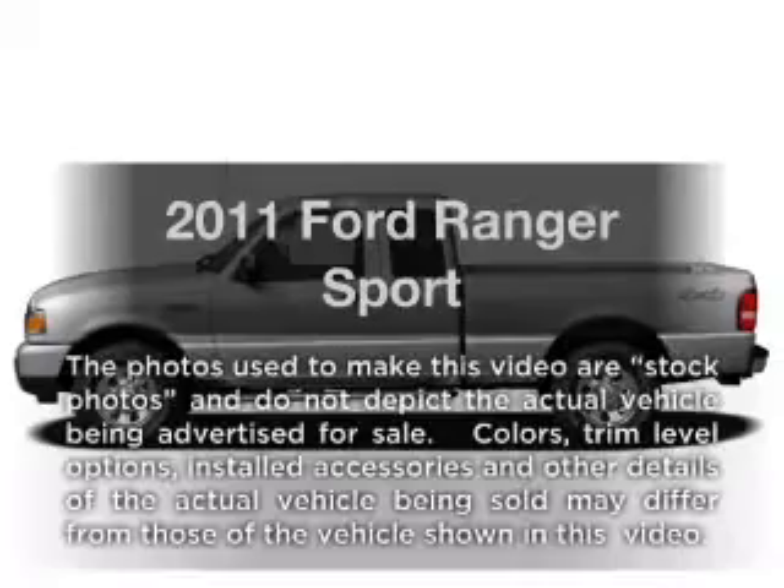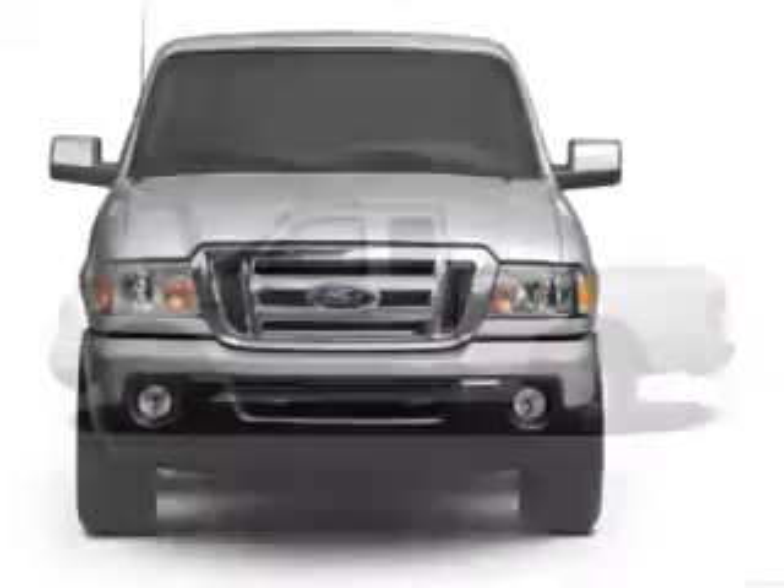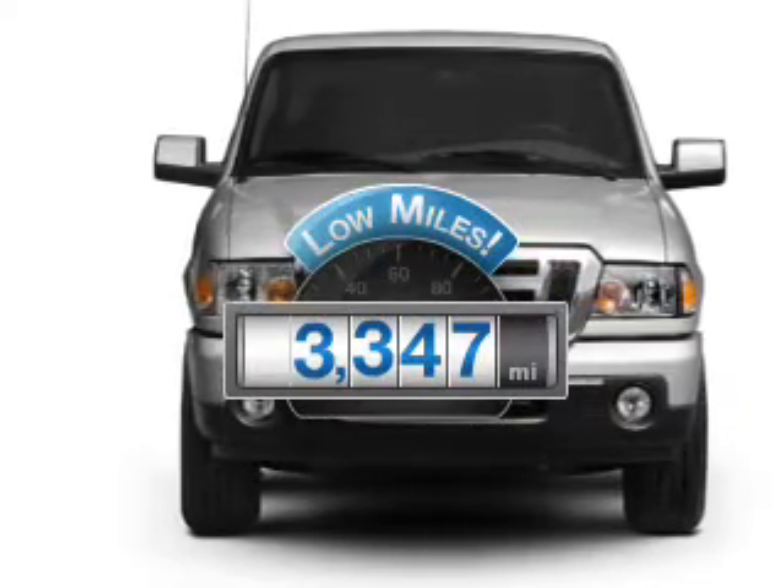Get noticed in this 2011 Ford Ranger. Everything you need under one roof with this great vehicle. Get more for your money with this vehicle that features low mileage and dependability.